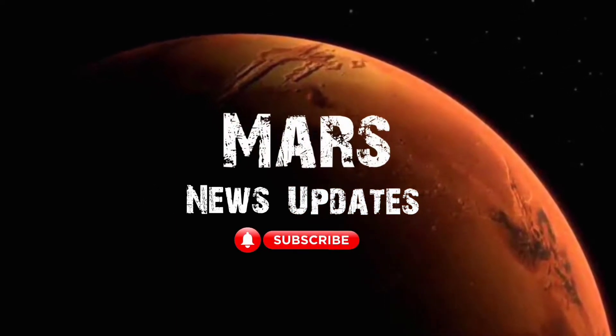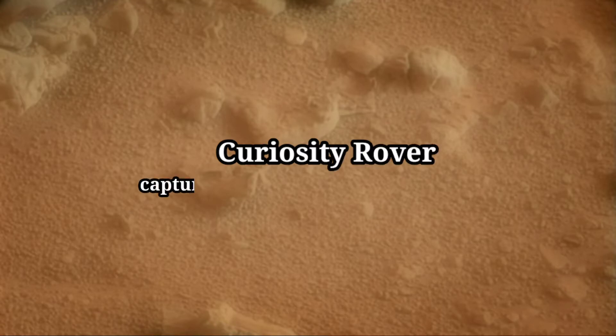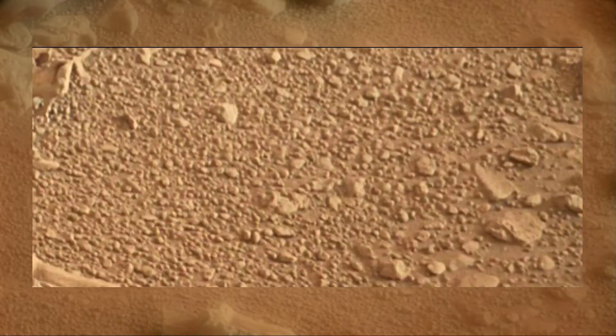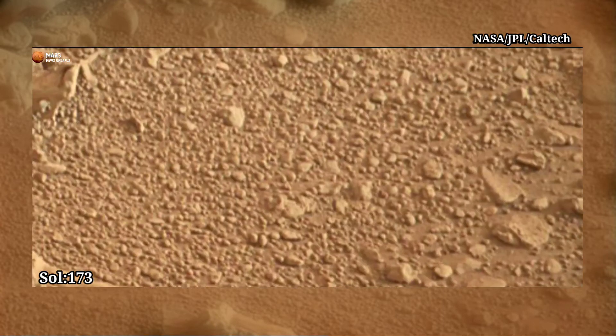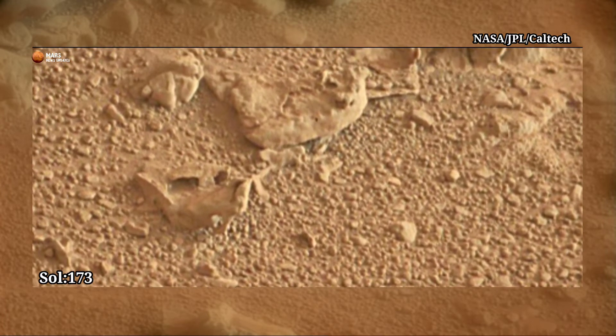Hello everyone, welcome to my YouTube channel Mars News Updates. If you are new on my channel, please subscribe for future updates and watch the complete video. Let's move to the video — Curiosity rover: this image was taken by NASA's Mars Curiosity rover, Sol 173.